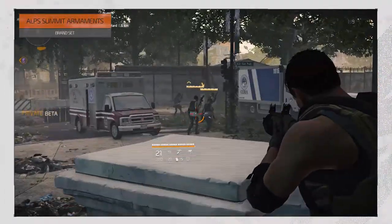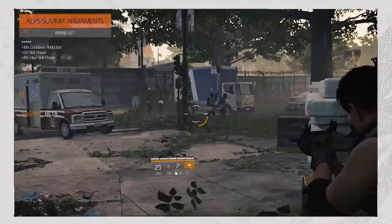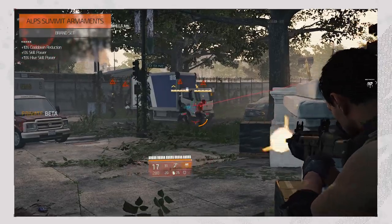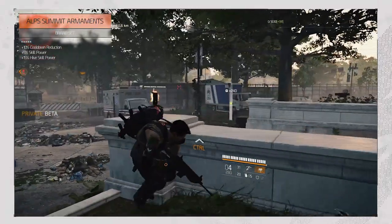Alps Summit Armament looks to be focused on skills, in particular on the Hive. It increases your cooldown reduction by 10%, increases your skill power by 5%, and your Hive skill power by 15%.